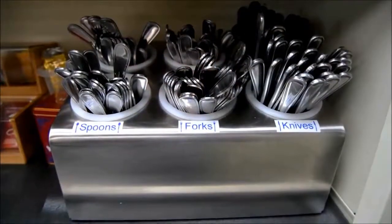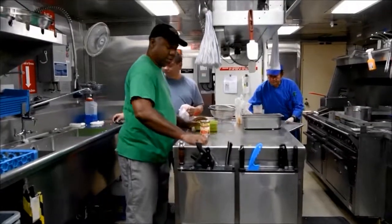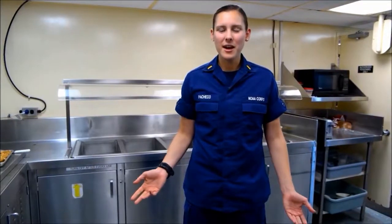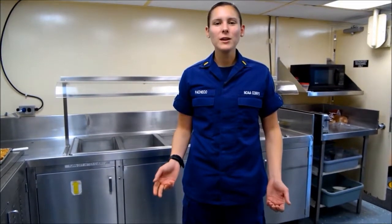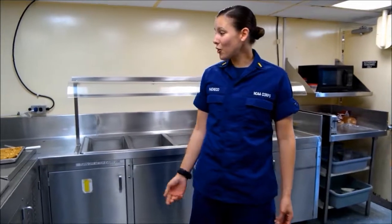I could really use a snack right now. This is our mess deck. A working crew is a hungry crew. This is where our stewards cook three meals a day for 49 people every single day. Oh, look! The cookies are ready!